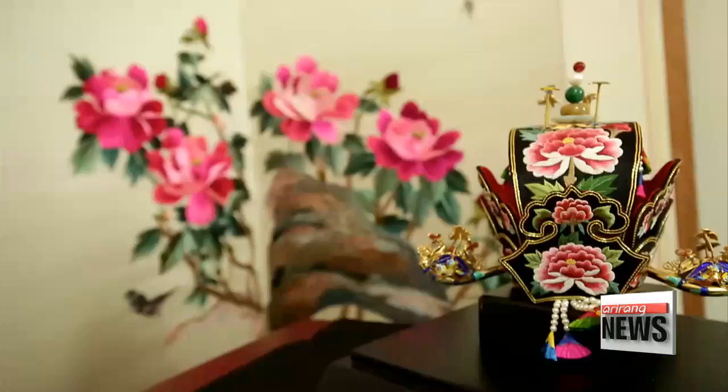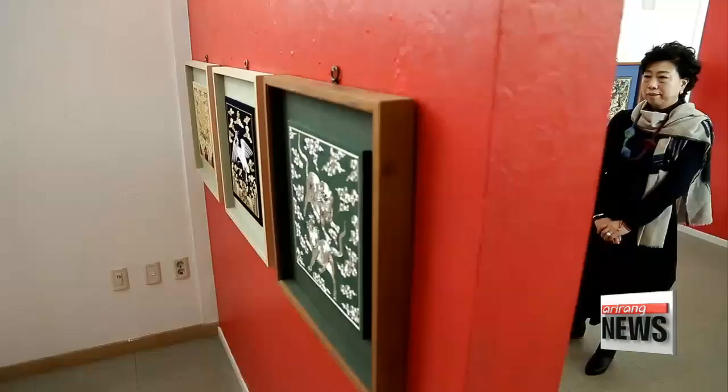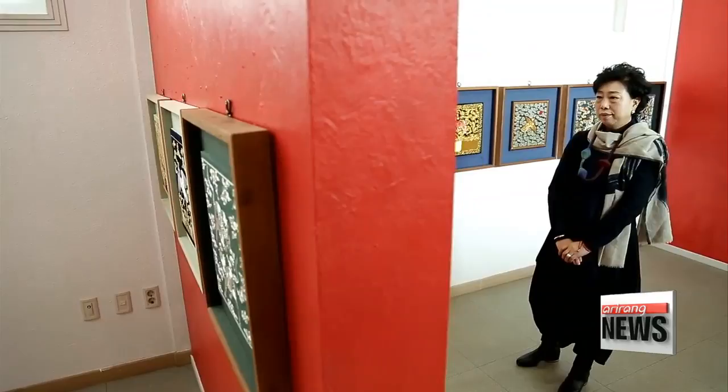I rarely see these types of embroidery pieces because there are fewer today and I live in the city. I was impressed by the labor and dedication each stitch captures. I really enjoyed the artworks.